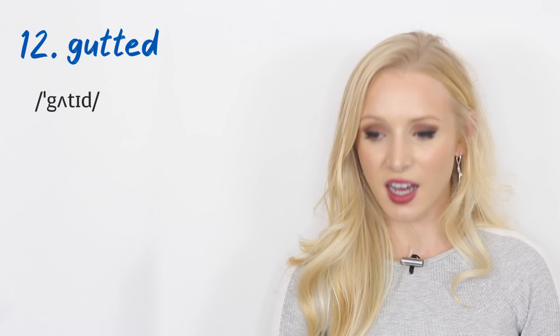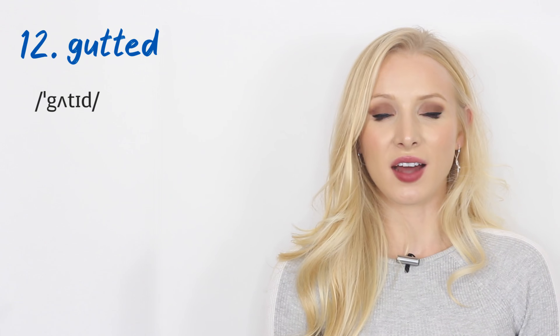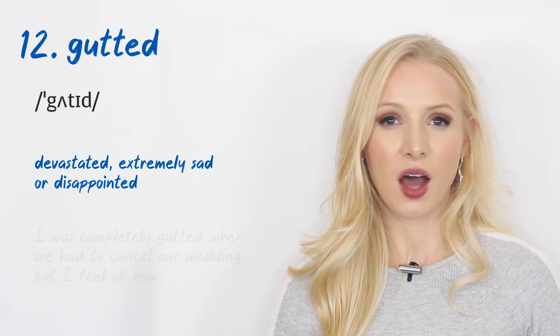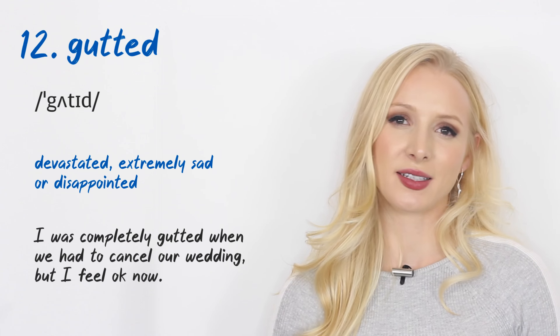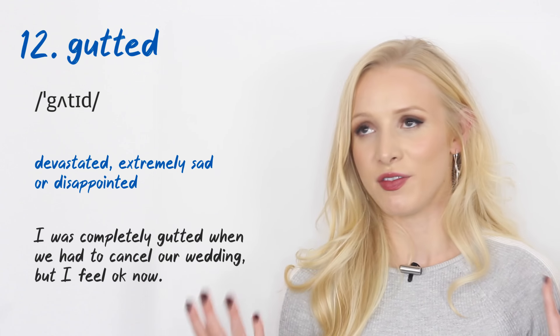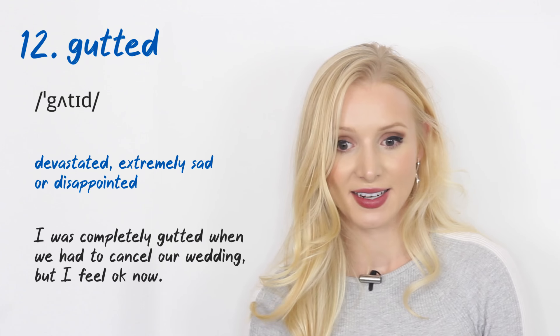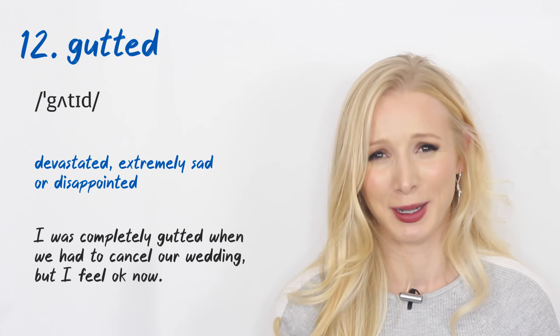Number twelve: 'gutted.' If you are gutted, you are devastated, sad, or disappointed. 'I was completely gutted when we had to cancel our wedding, but I feel okay now.' True story — I was sad and disappointed. Actually, I'm not over it.